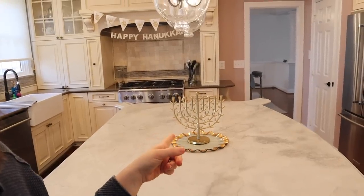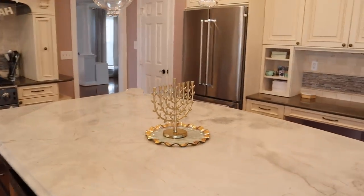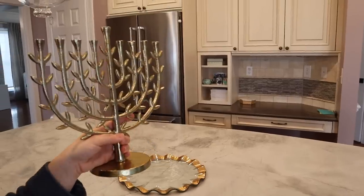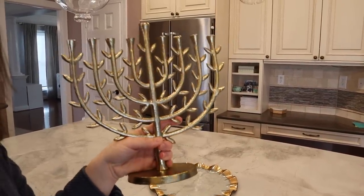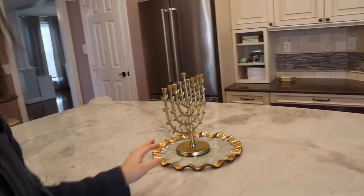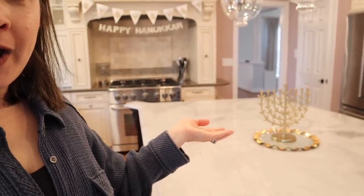Then on my kitchen island I have this menorah — it's from Target. They still do have it so I will link it for you guys. I love the gold on it; it's heavy, nice, and solid. Really, really beautiful. And then this is an antique glass plate I've had for a long time. I love just displaying things on there. I might add some gelt or dreidels during the week, but for now I love the way it looks on the white island with the gold menorah.